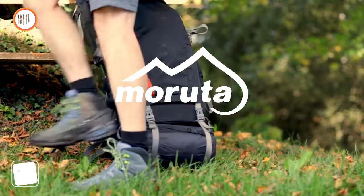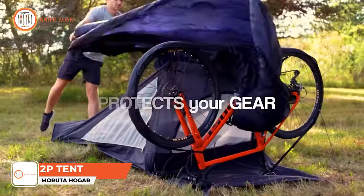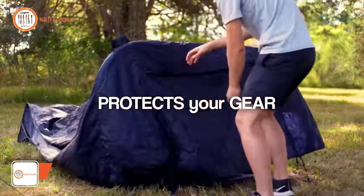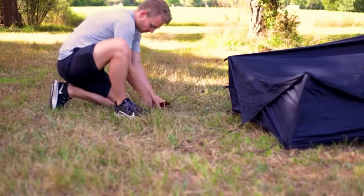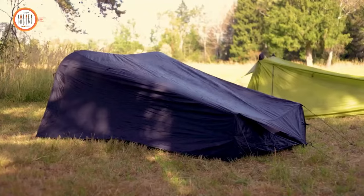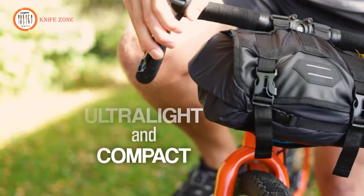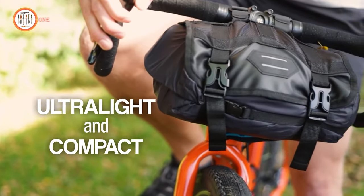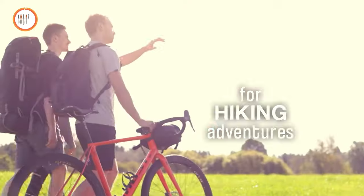Introducing the Maruta Hogar 2P Tent, as versatile as your camping gear. This innovative tent is designed to be set up using your bike, hiking poles, or traditional camping poles. Tested with various bike types, it's compatible with most bikes available on the market. Despite its incredible features, the Maruta Hogar 2P remains ultra-light and compact, making it the perfect addition to your road bike's handlebar.